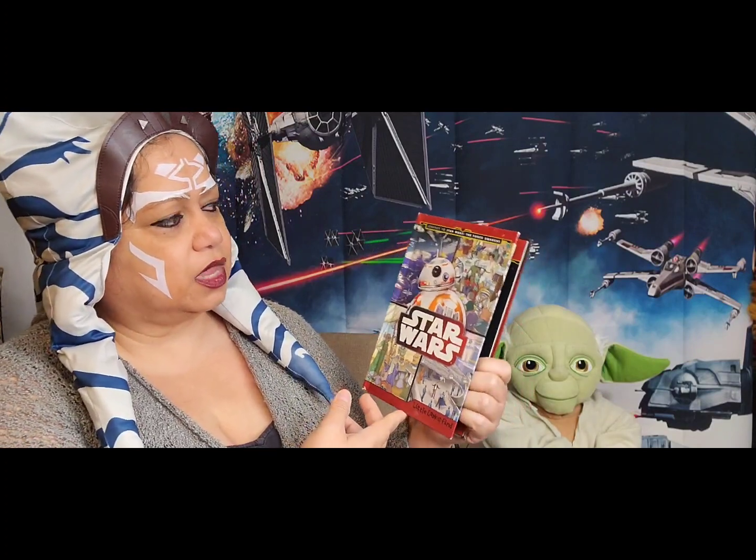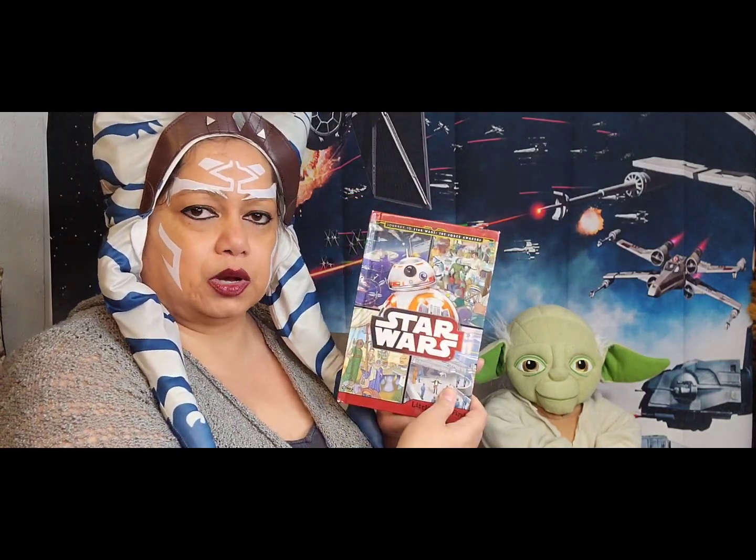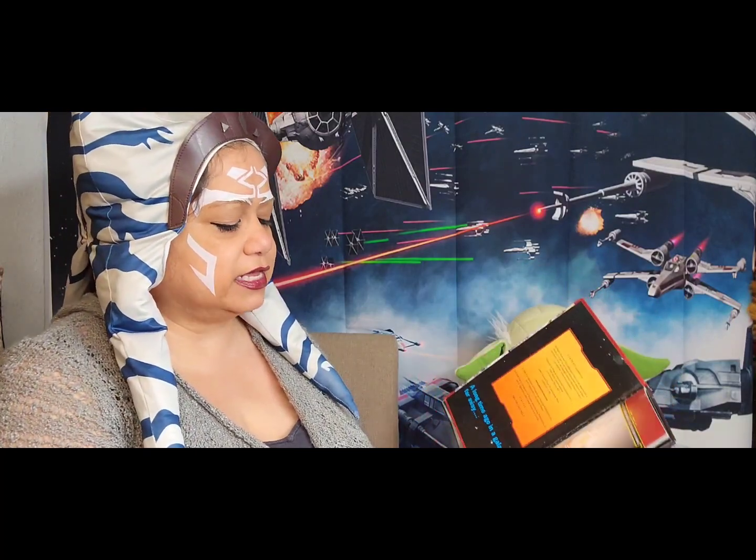If you want to do the rest of this book, you can — you just need to purchase it. This is a where-is-it-on-this-page book, and this is with Star Wars: The Force Awakens, towards the end of the Star Wars saga.